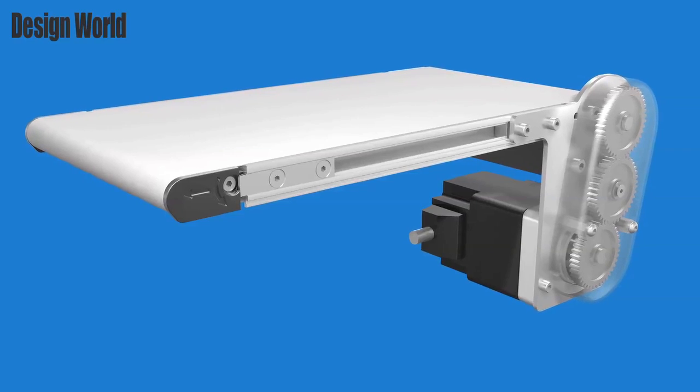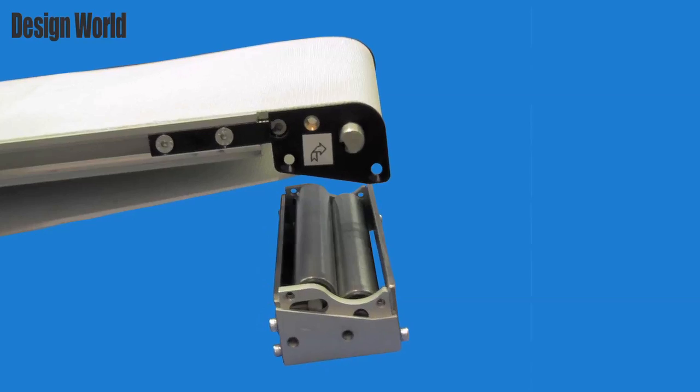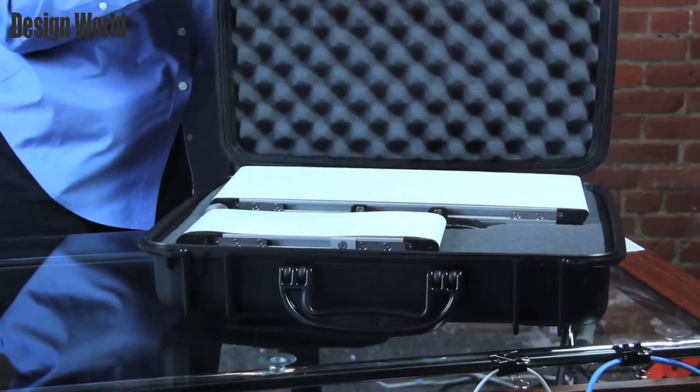Simply position the conveyor in the machine and let it run. If a belt change is required, this unique drive package separates in two halves with just four fasteners, allowing for faster belt changes. Lastly, the conveyor ships completely assembled and ready to run.